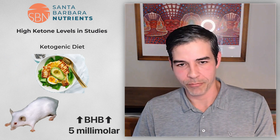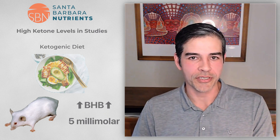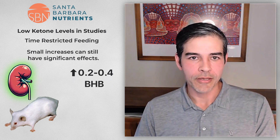In our paper that we published in 2019, we used time restricted feeding and a ketogenic diet. When we treated the rats with a ketogenic diet, they would get to BHB levels of like 5 millimolar — which is very high, a therapeutic ketogenic state. But with time restricted feeding, we only increased BHB by about 0.2 to 0.4 above baseline — very small changes — and we still saw dramatic effects on the kidneys with regression of pathways expected to be affected by PKD.